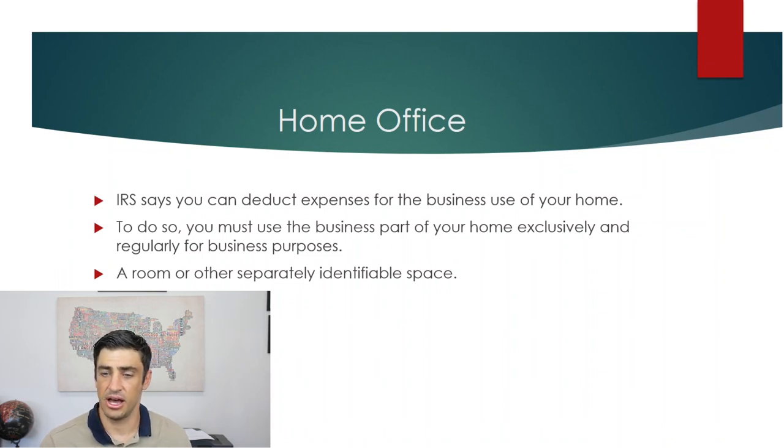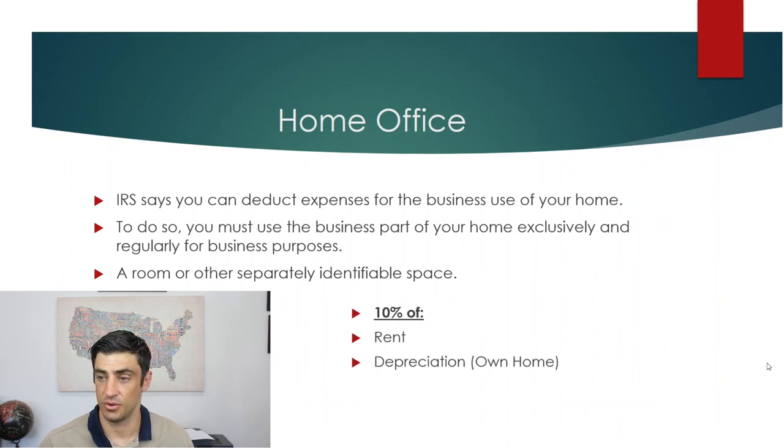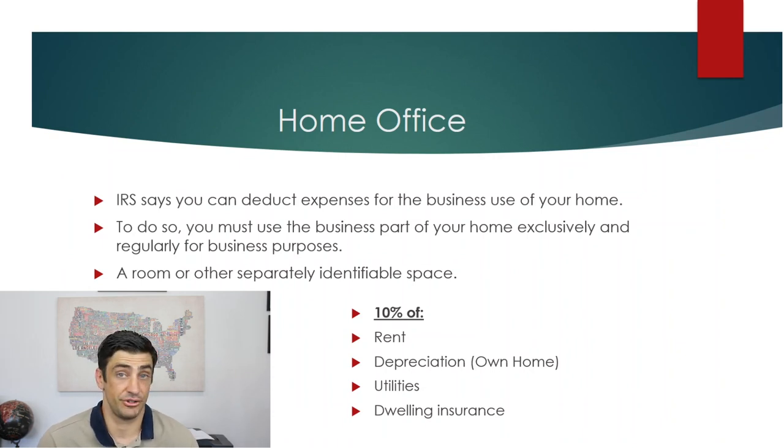Here's how the home office calculation works. Let's say the square footage of your house is 1,000 and the square footage of your office is 100 — so 10% of your house is used for business. You would write off 10% of your rent, or if you own the home: depreciation, mortgage interest, utilities, property taxes, insurance, and repairs.